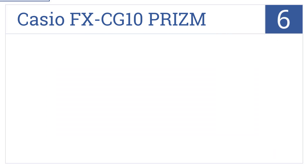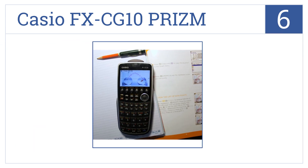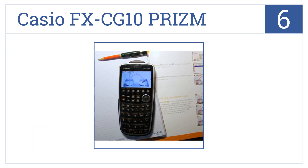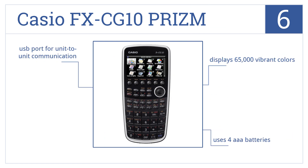Coming in at number 6 on our list, create graphs over uploaded pictures with the Casio FX-CG10 Prism. Featuring a spacious 3.7-inch LCD screen and conditional formatting for graphs and spreadsheets, it displays 65,000 vibrant colors and comes with a USB port for unit-to-unit communication. It uses four AAA batteries.